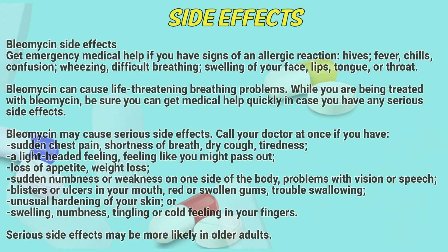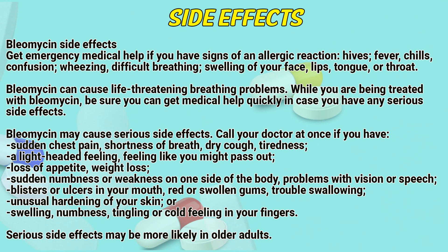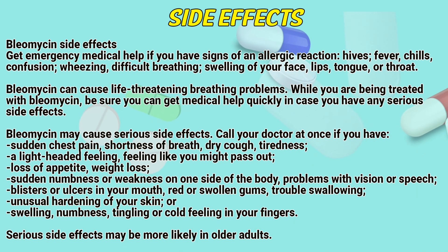Side Effects: Get emergency medical help if you have signs of an allergic reaction — hives, fever, chills, confusion, wheezing, difficult breathing, or swelling of your face, lips, tongue, or throat. Bleomycin can cause life-threatening lung and breathing problems. While you are being treated with Bleomycin, be sure you can get medical help quickly in case you have any serious side effects.